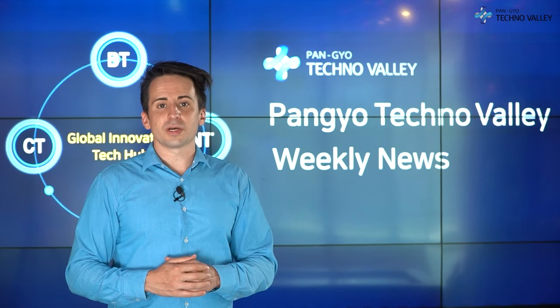That's it for the Pantyo Techno Valley Weekly News. My name is Alex Sigrist, and I'll see you next week.